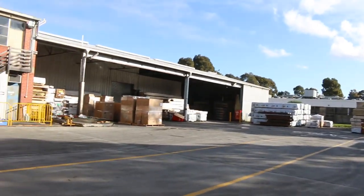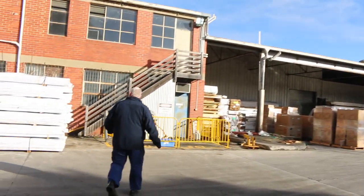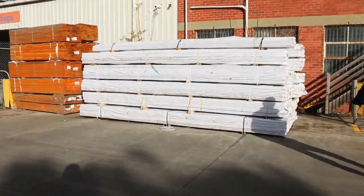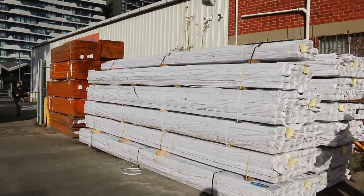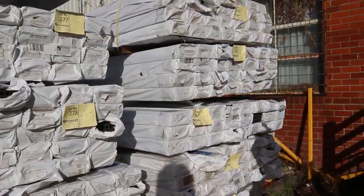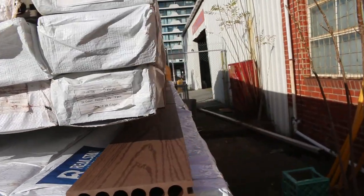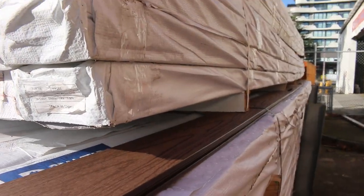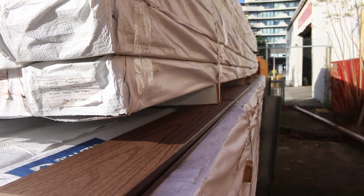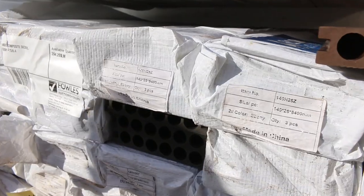Across here guys, we've got a couple of huge truckloads of composite decking in a 140 by 25, a few different colours. Two big truckloads of that stock, all in 5.4m lengths, and that also is to clear. So if you've been looking for some composite decking, make sure you make your way in here tomorrow and you'll get yourself an absolute bargain.